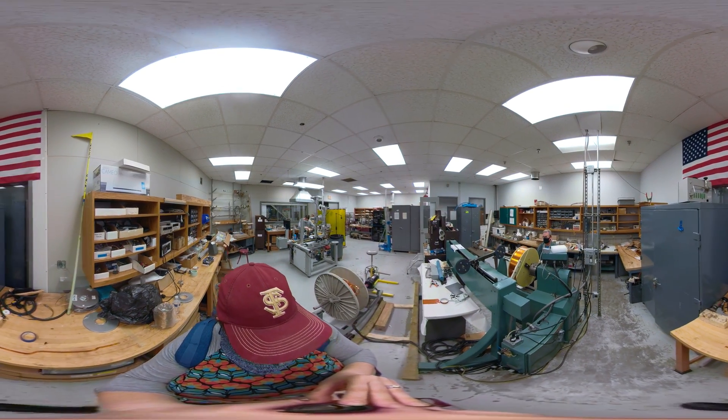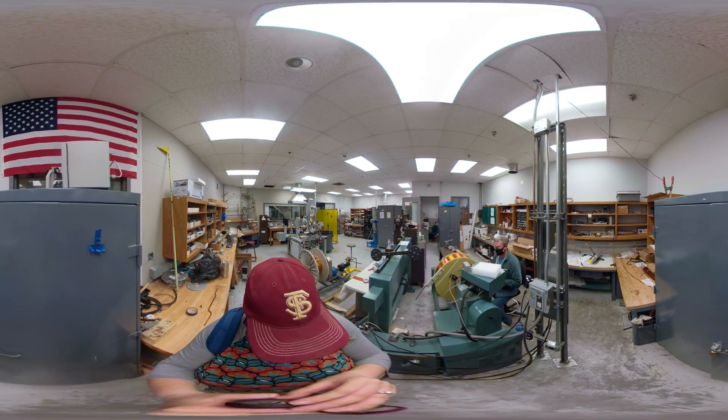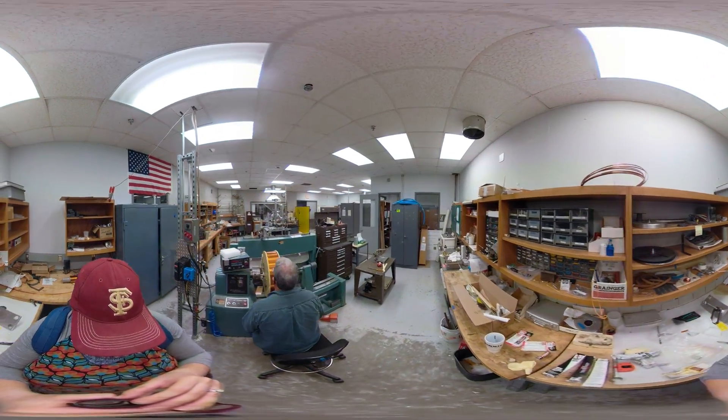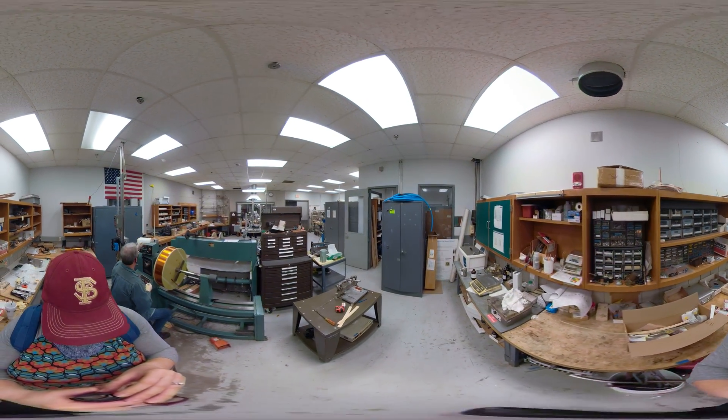A programmable winder helps create layer-wound and pancake-style coils. Joints, terminals, and other custom items are also created here using specialized hardware, and all components are then assembled into complete systems that are ready to use.